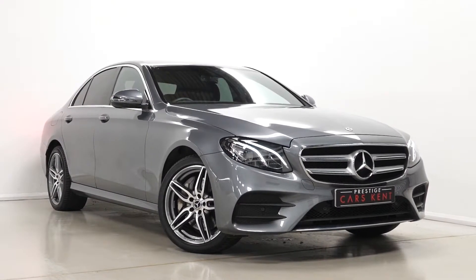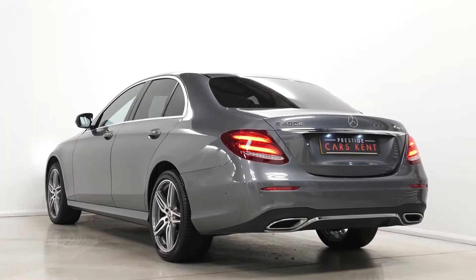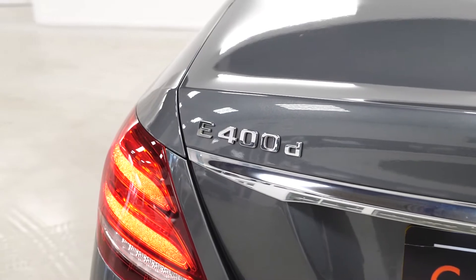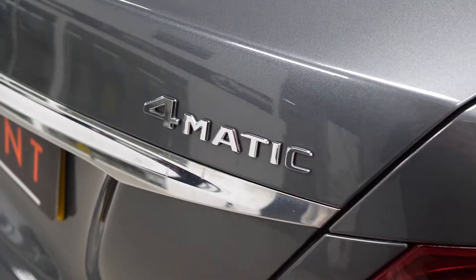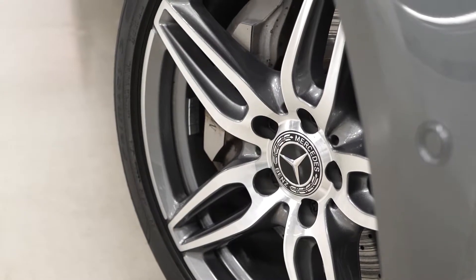Hi there, Mac here from Prestige Cars Kent. This is a quick video walk around tour of our 2019 Mercedes-Benz E400D AMG Line we have new in stock. This is a ULS compliant Euro 6 diesel vehicle and is also a VAT qualifying vehicle as well. I'm just going to run through the specification on this particular example that we have for sale.